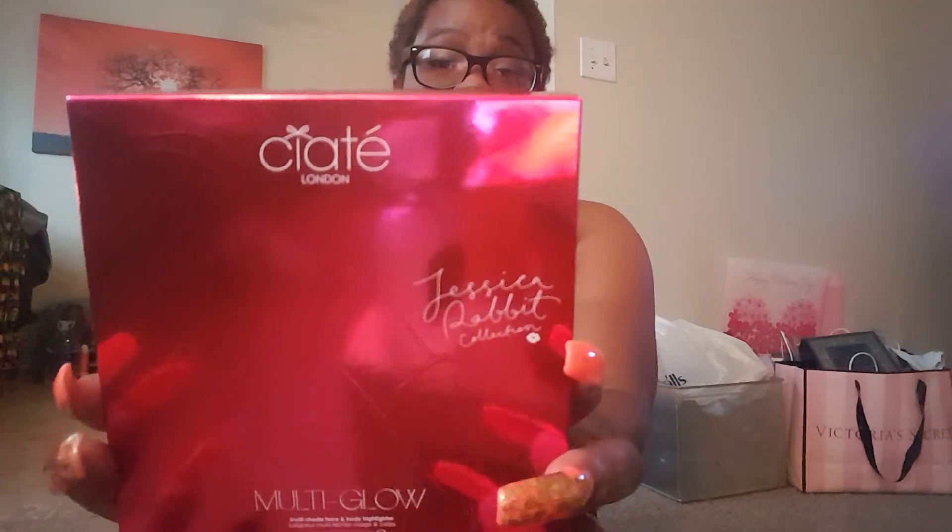Okay, this is the main thing that I went for — I was just supposed to go to Sephora and get this. This was the only thing I was really, really interested in. It's the Jessica Rabbit collection from Crate London — it's a multi-glow, it's another highlighter. I'm a sucker for a good highlighter and a good bronzer. I just really liked the packaging — it comes with a little puff. It's so cute. Everybody loves Jessica Rabbit. I just think it's badass packaging, because when you get your lashes done and you're looking fly, who doesn't want to pull out a cute little compact?